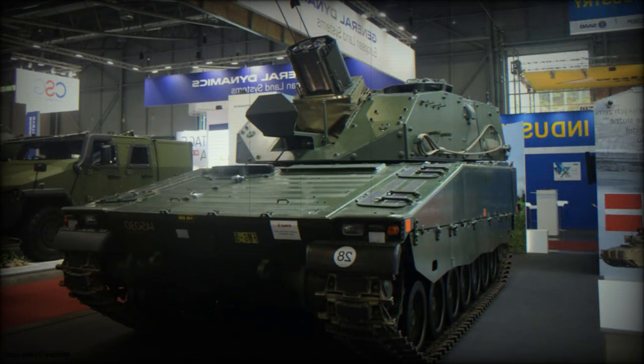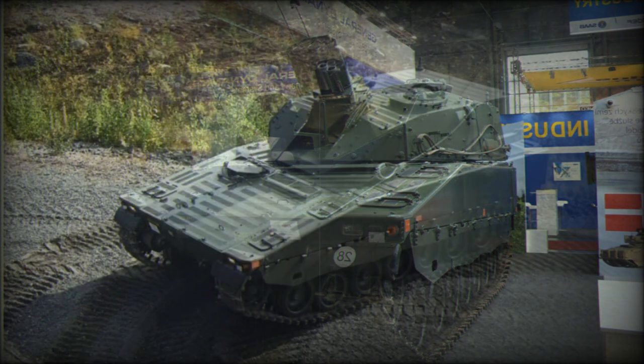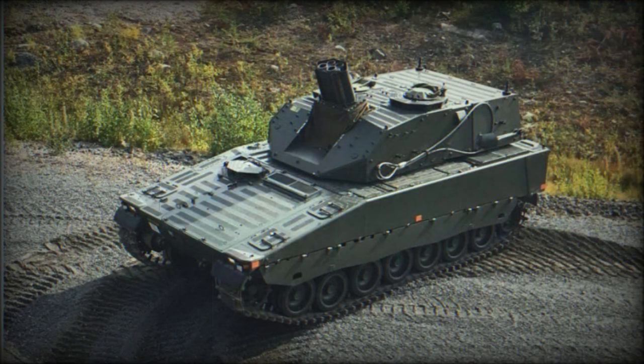The turret weight ranges from 6 to 8.1 tonnes depending on protection level. The hull is of welded steel armor construction. It is claimed that the front of the turret withstands hits from 30mm armor-piercing rounds, used by older Russian IFVs and APCs. All-round hull protection is against 14.5mm armor-piercing rounds.